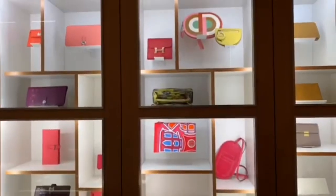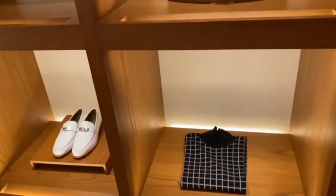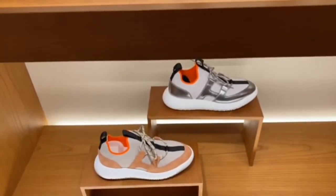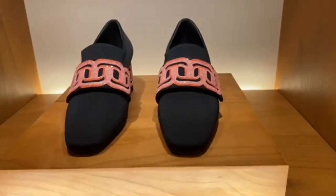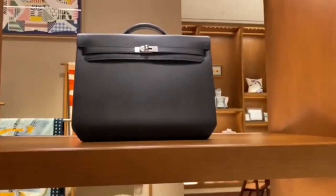You need to act very quickly because this is a very popular bag with a lot of people waiting. Nowadays when you go to the retail store you literally cannot find any bag — Hermès boutiques are basically very empty and don't have a lot of stock. However online they have more handbags available; you just need to act quickly.